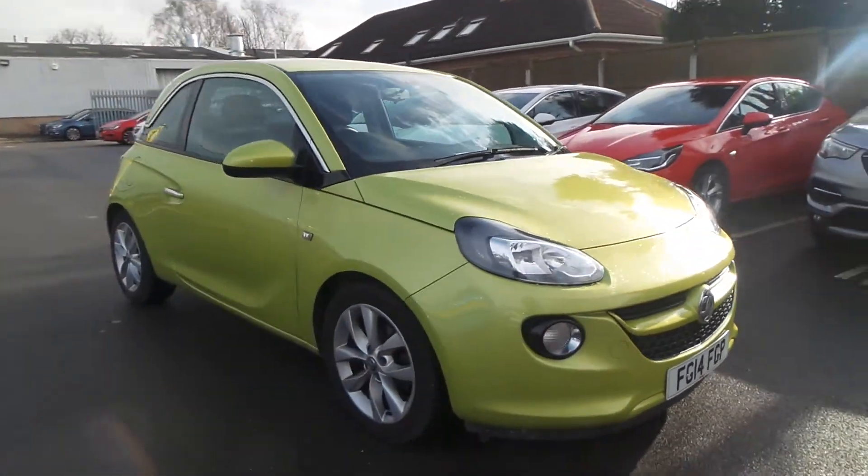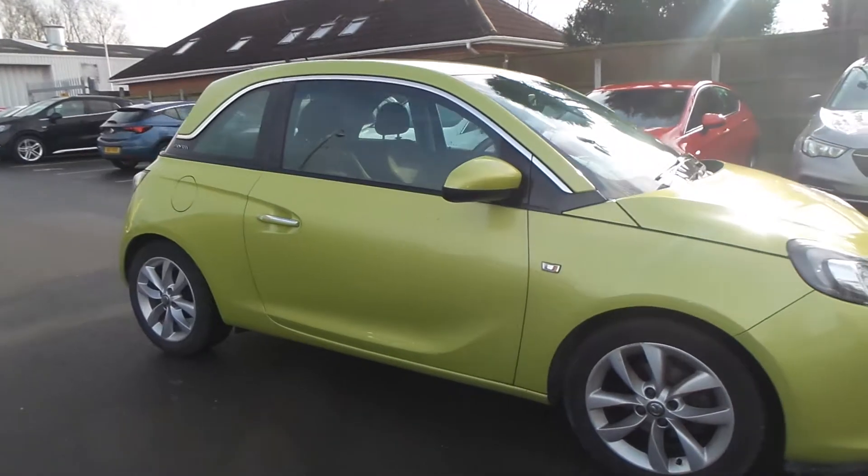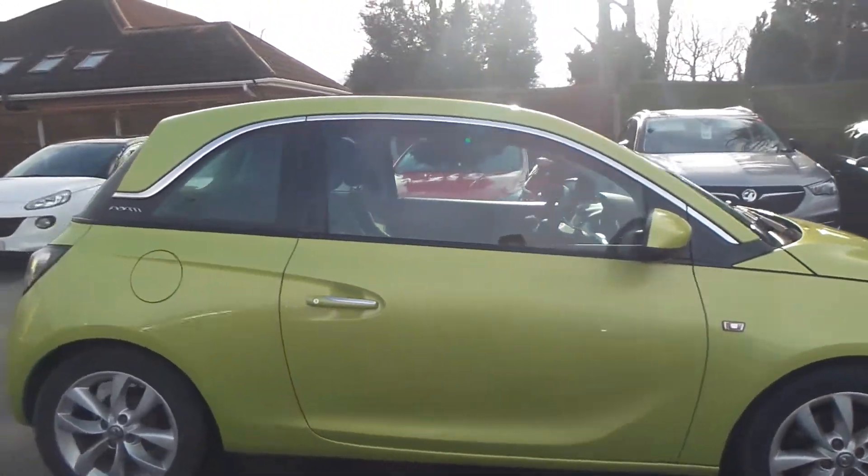Welcome to Pentagon in Mansfield. This is our 2014 Vauxhall Adam Jam. It has a 1.2 litre petrol engine.